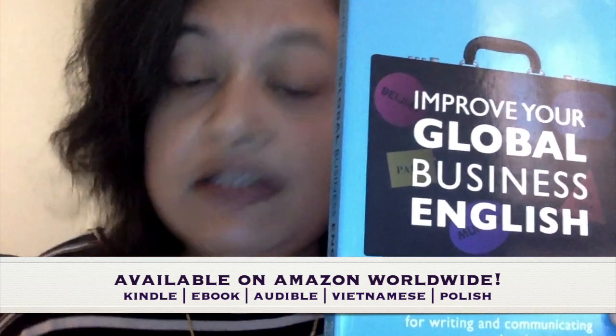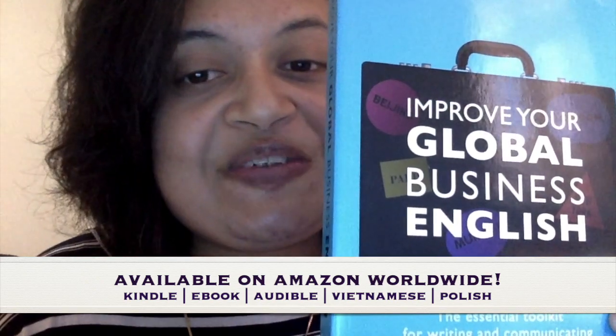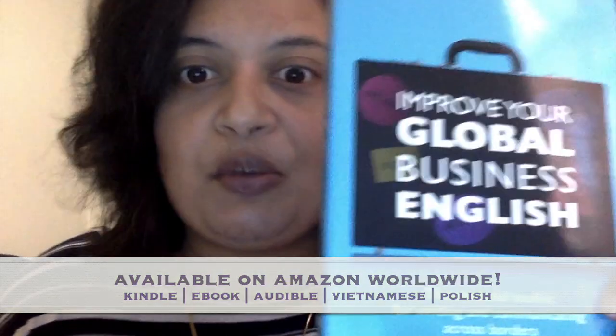If you've already read it, please tell me and let me know what you think. And if you haven't, go get it right now and get yourself trained up. It's got tons of exercises, fun activities, checklists, and you can read it chapter by chapter and take it at your own pace, or you can read it in one go and do all the exercises in one go — it's up to you. But here it is.